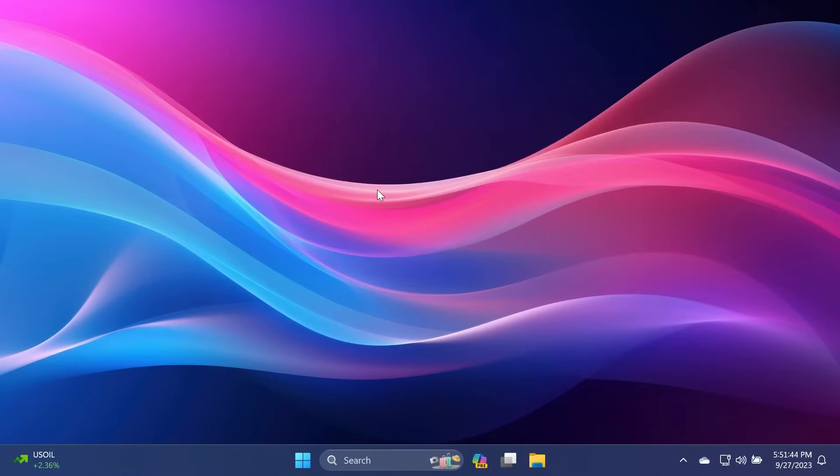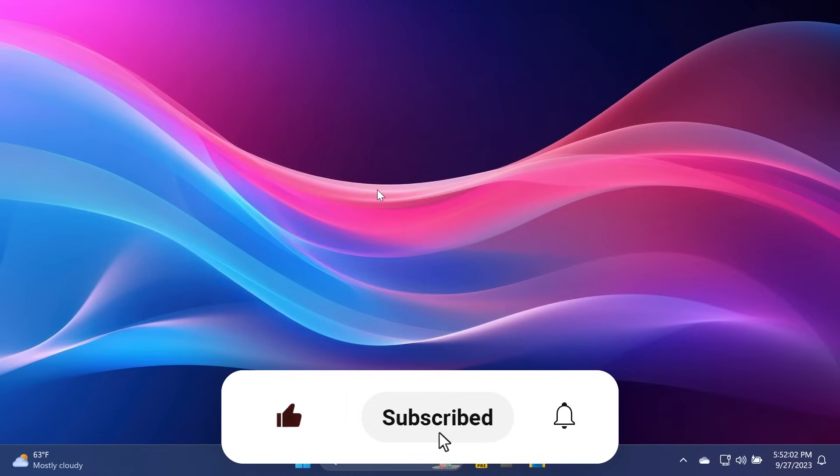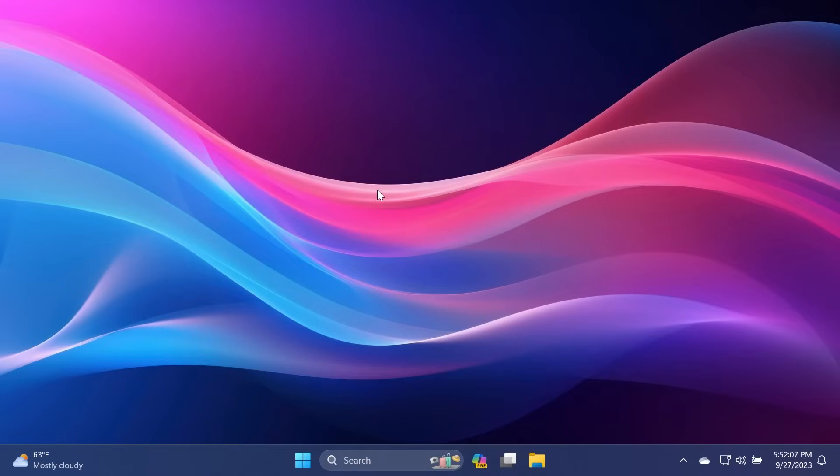These are pretty much all the new features in the Windows 11 Moment 4 update. Please let me know in the comments below what your favorite new feature is from this huge update that Microsoft started rolling out to all Windows 11 22H2 users. If you enjoyed this video, please don't forget to leave a like below and subscribe to the TechBase channel with the notification bell activated so you won't miss any future updates. Until next time, have a nice day.